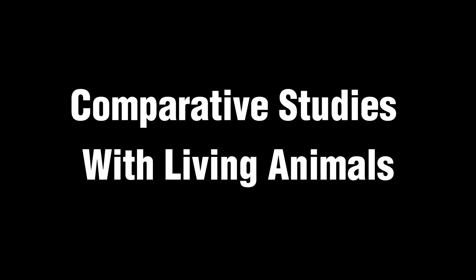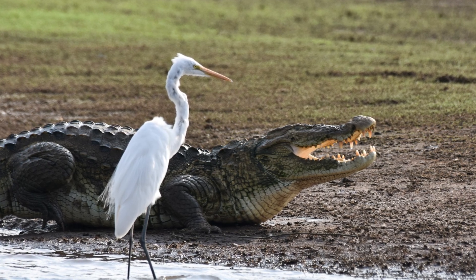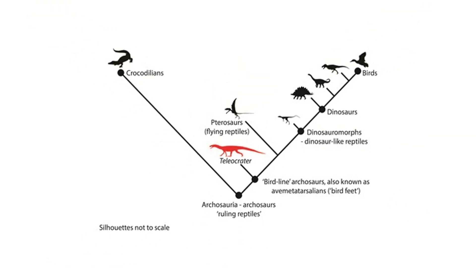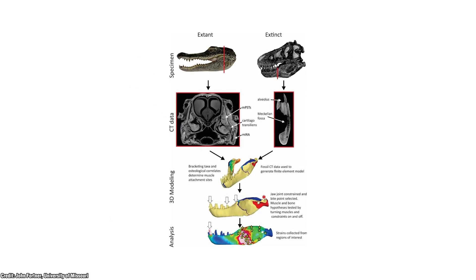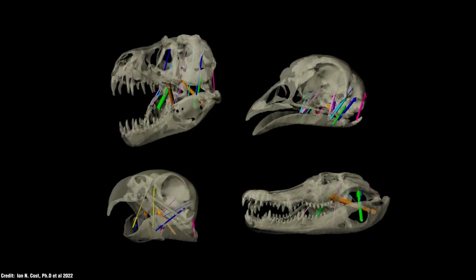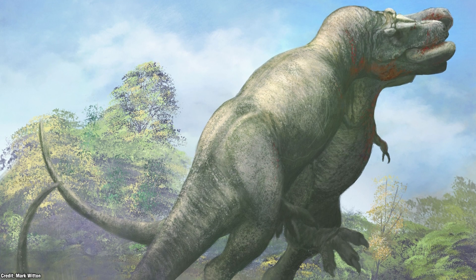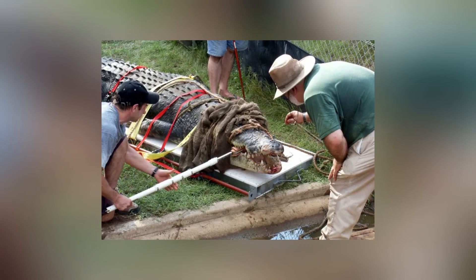For the last point, we have comparative studies with living animals. These are important as they provide invaluable insights into understanding dinosaur bite forces. Scientists often use bite force measurements from modern-day animals, mainly archosaurs such as crocodilians and birds, which share evolutionary relationships with dinosaurs. By correlating bite force measurements with anatomical features of these animals, researchers can establish general principles of how bite forces relate to skull morphology, muscle size, and other biomechanical factors. This comparative approach allows scientists to make educated estimates about the bite forces of extinct dinosaurs based on similarities in anatomy and function with their living relatives. For example, if a species of extinct animal shared specific jaw morphology and muscle arrangement with a modern crocodile, researchers can infer it likely had a comparable bite force.